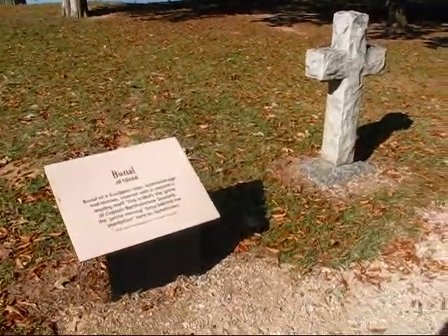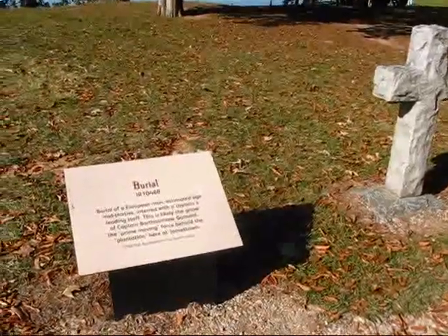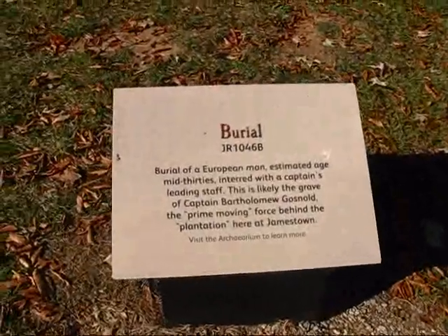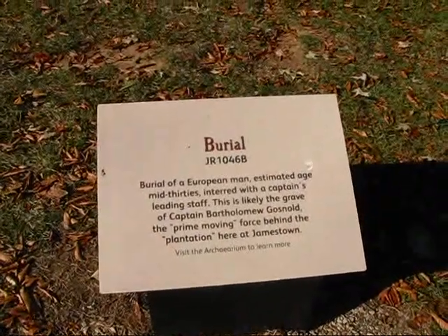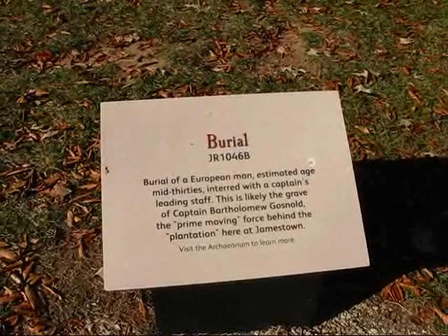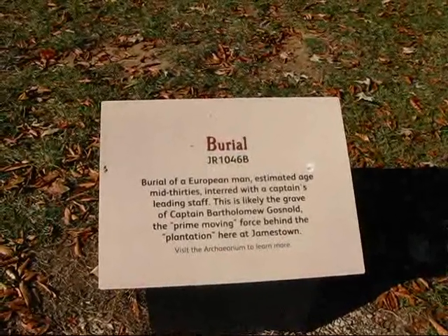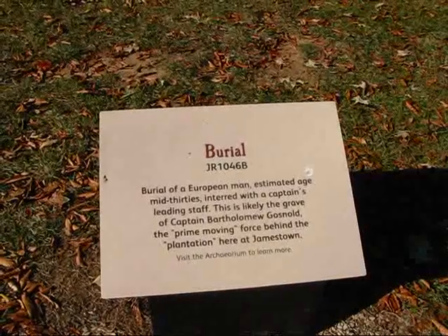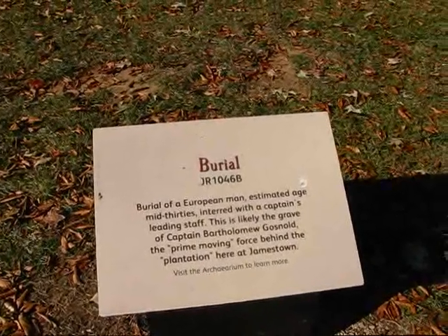Let me show you the grounds of the historical Jamestown settlement. It says here: burial of a European man, estimated age mid-30s, interred with a captain's leading staff. This is likely the grave of Captain Bartholomew Gosnell, the prime moving force behind this plantation here at Jamestown.